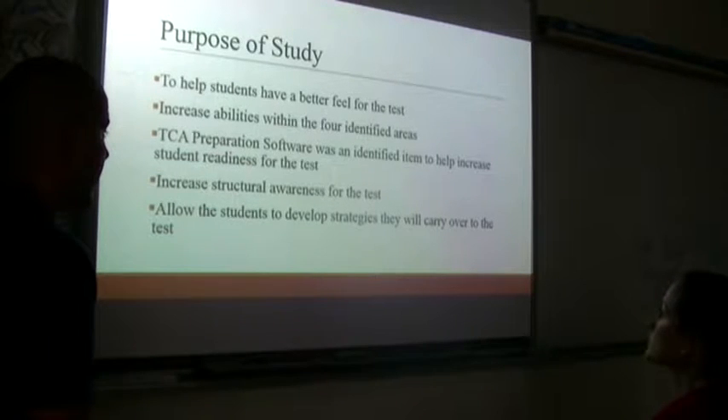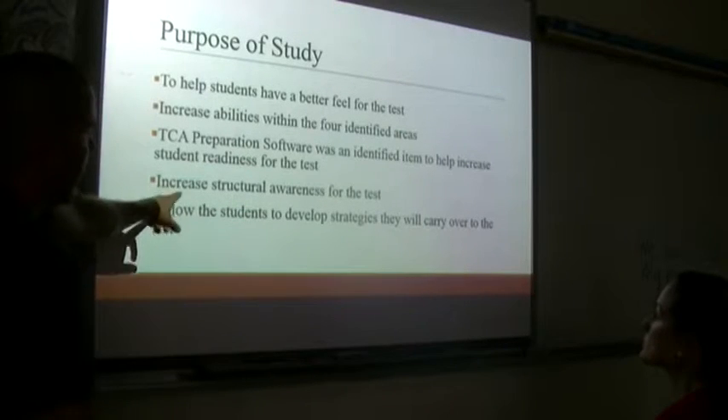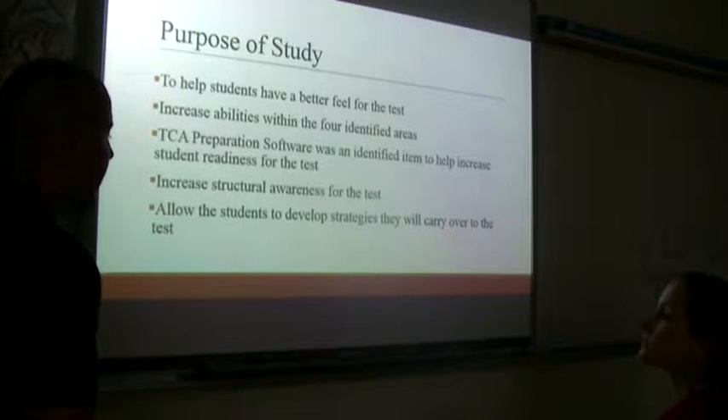The TCA preparation software was identified as an item to help increase student readiness for the test. We put a lot of research and time into figuring out what we wanted for these students. The goal was increased structural awareness for the test — finding a way for kids to understand that when they get to the test, it's about finding things within the content rather than figuring the test out. It allows students to develop strategies they can carry over to the test and pass it, as well as understand the structural integrity of future assessments.